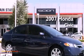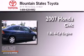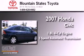This is a 2007 Honda Civic. It features a 1.8 liter four-cylinder engine and a five-speed automatic transmission.